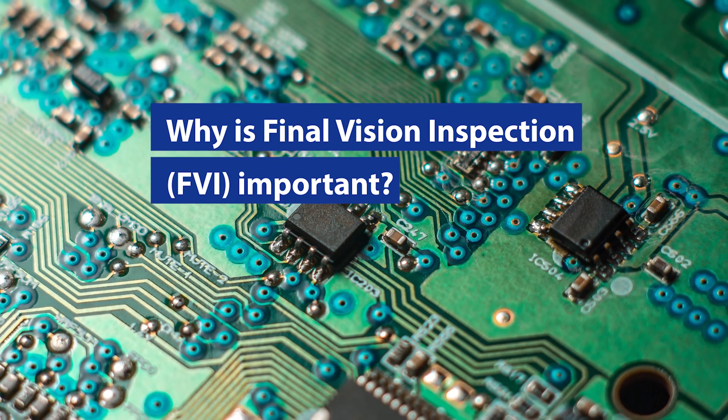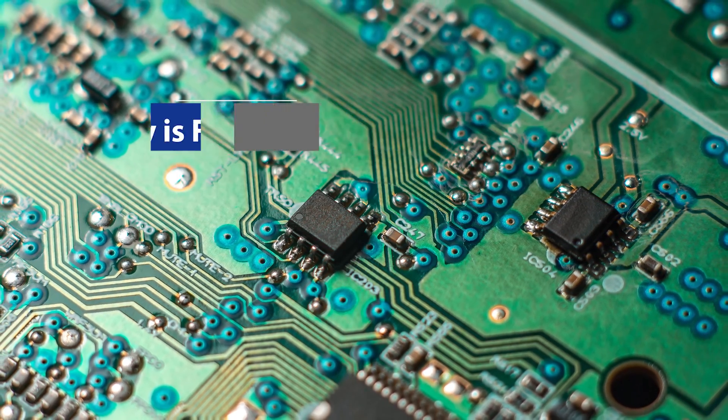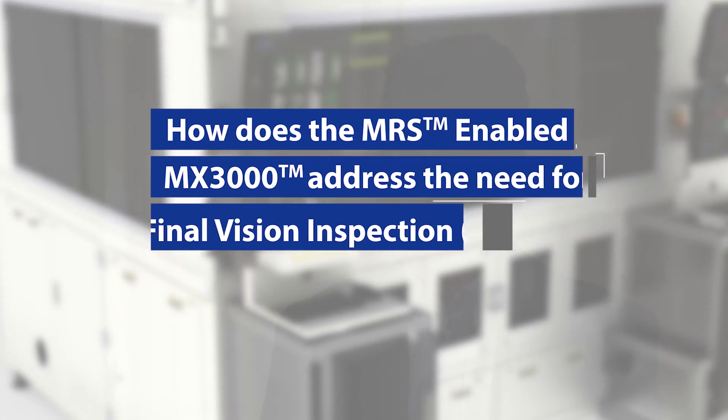FVI serves tremendous value in making sure the yields are high when the parts are being received at the customer end, and you haven't shipped bad quality parts. Certainly you don't want any part to end up in the field where it fails, because that's a catastrophic failure at that point. So you want to correct the problem as soon as you can to minimize any wastage and improve productivity.